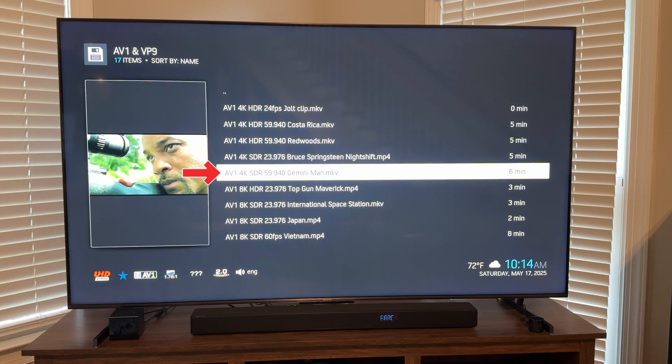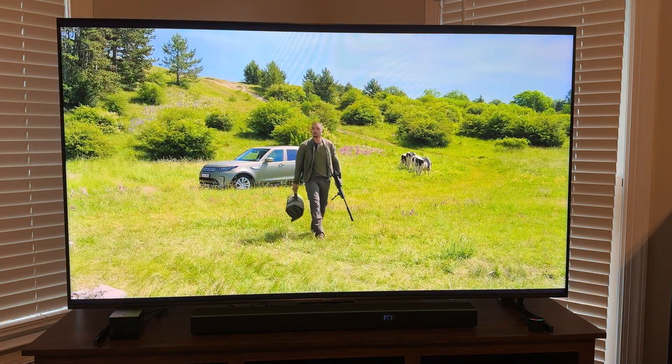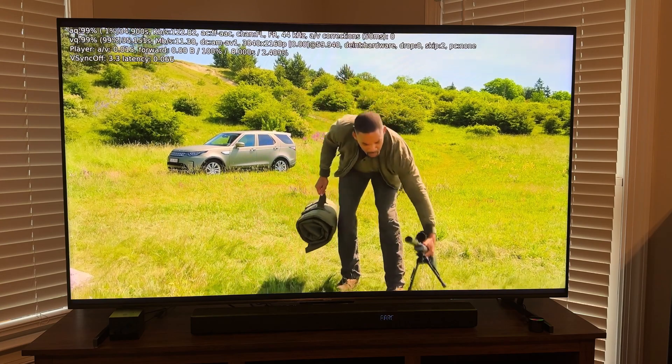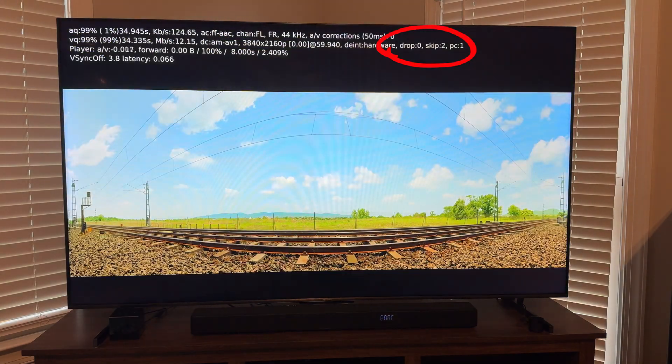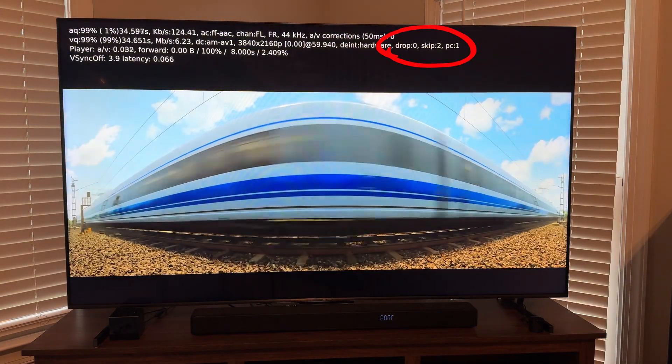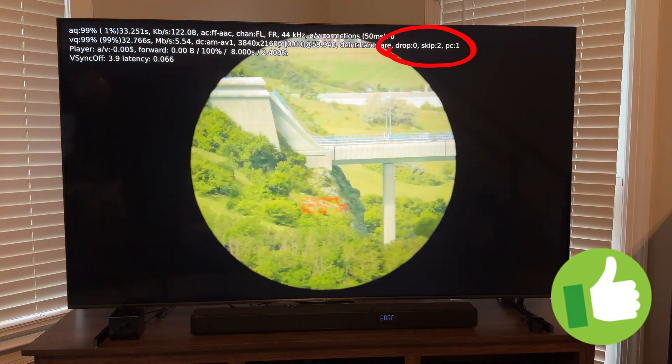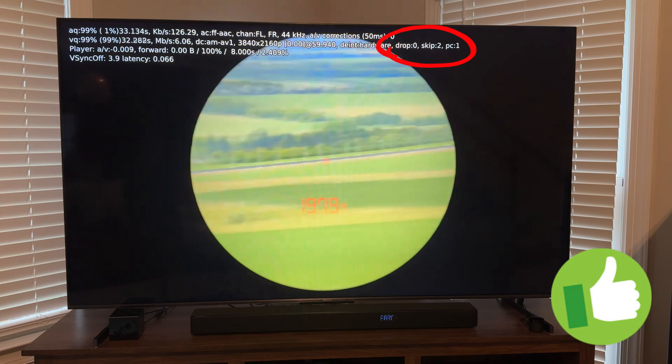With previous CoreELEC builds, this clip would freeze after a few seconds of playback. Now it's playing perfectly. Those two skipped frames from the start are insignificant. Playback remains rock solid as I let this progress.